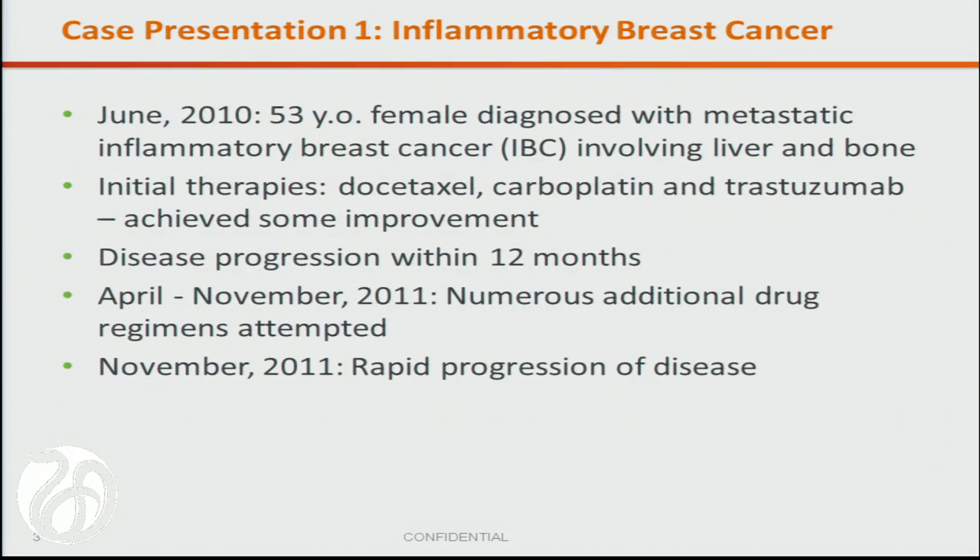I'm going to start with a couple of cases. Everything we do at Foundation Medicine is really driven by outcomes and cases we see in the clinic. This is a case from a colleague at Fox Chase of a woman with advanced inflammatory breast cancer involving liver and bone. She had HER2 amplification on FISH testing, received a series of systemic chemotherapies, and the all-too-usual series of diminishing periods of treatment as each line of therapy ensued with less benefit and greater toxicity.